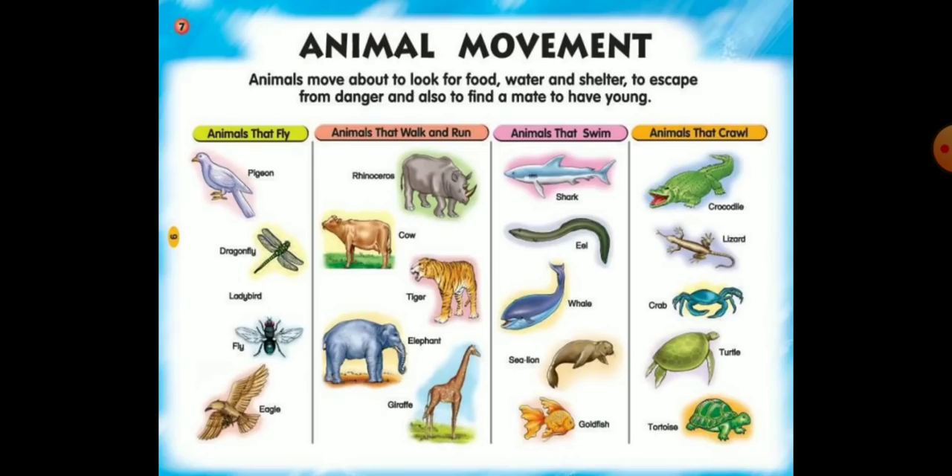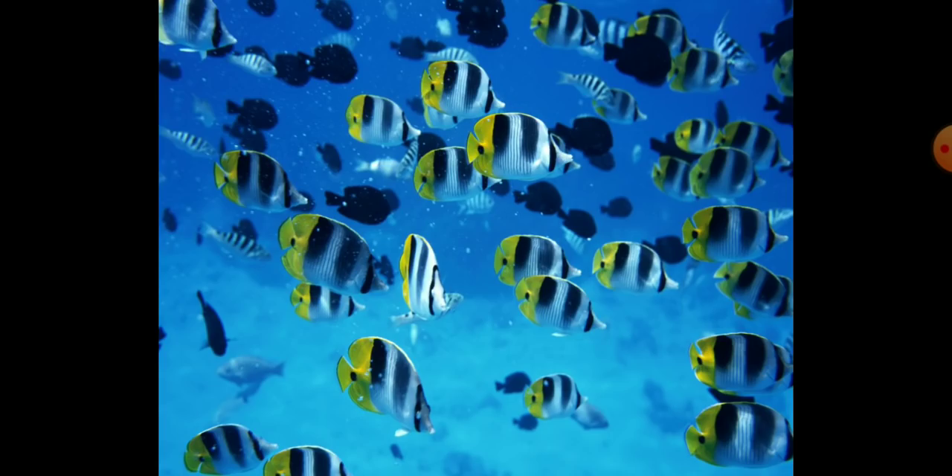Some animals fly, some animals walk and run, some animals swim, and some animals crawl. So let us start with aquatic animals.